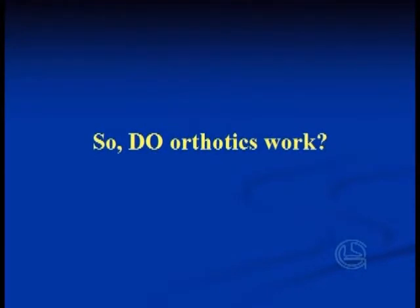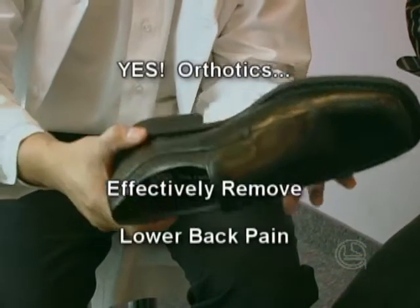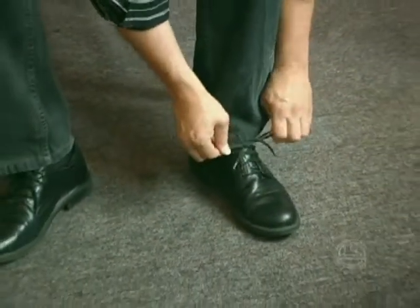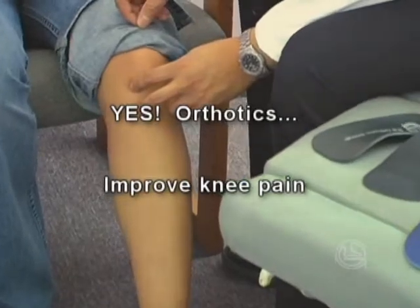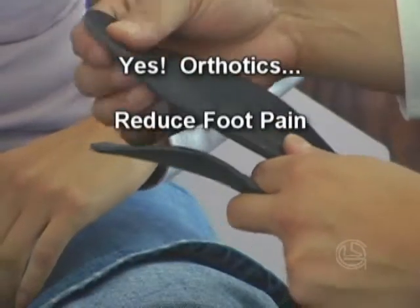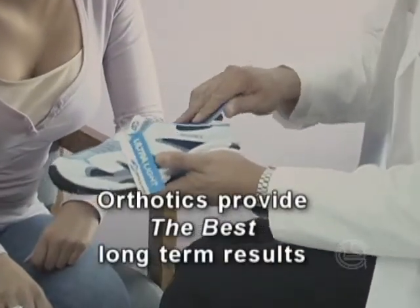Studies show that proper treatment with custom-made foot orthotics is effective in removing symptoms of lower back pain. Foot orthotics may significantly improve pain, stiffness, and physical function for patients with patellofemoral pain or knee pain who demonstrate excessive pronation or feet rolling in. Studies have also shown that orthotics can significantly reduce foot pain with the best long-term results.